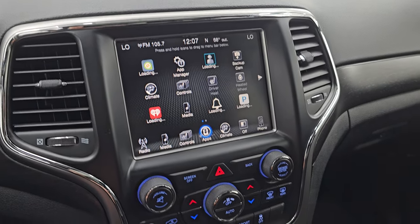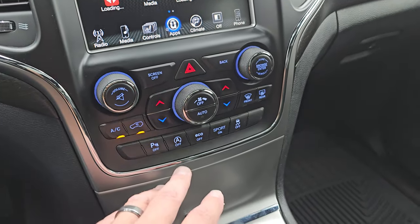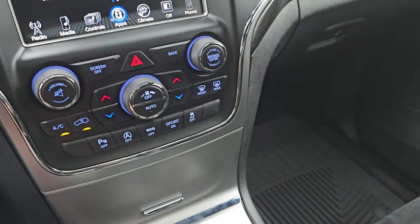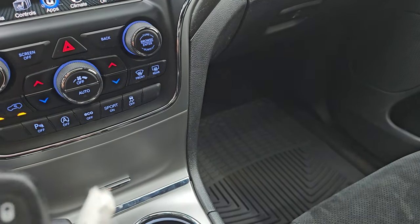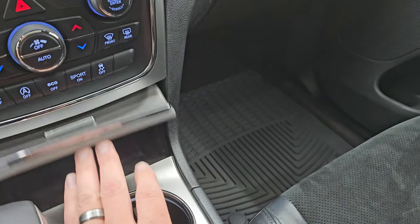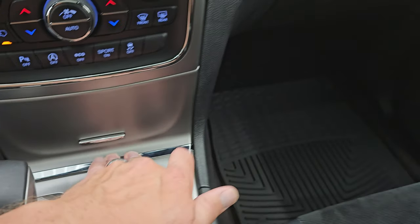You get all those apps on there which is nice. Down here is your dual climate controls, volume and tune controls, parking sensors, start-stop, eco mode, sport mode, and stability control. You get your keyless entry with your remote start — that's in nice shape. And in here should be a USB, AUX, and SD card slot as well as a 12 volt power point.